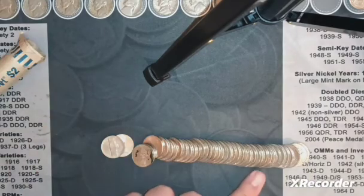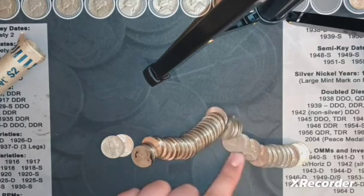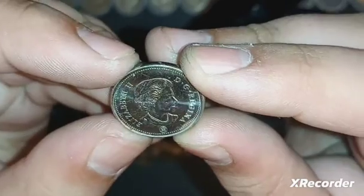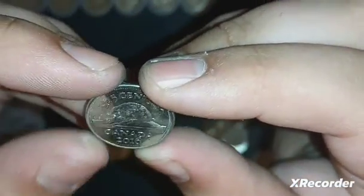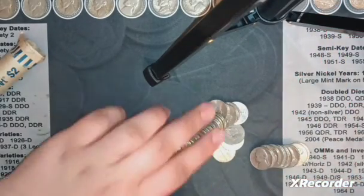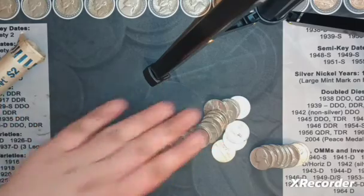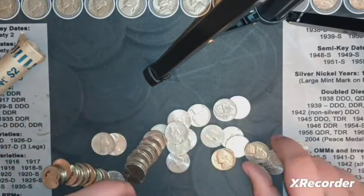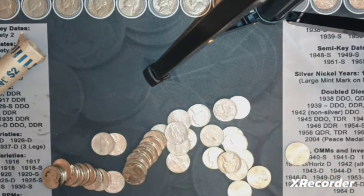I see another foreign right here. Canadian - I wasn't sure what it was at first, really shiny. 2016. That's our third foreign, third different country, surprisingly. We've got four more rolls of these customer-wrapped rolls, and then we'll move on to the machine-wrapped.